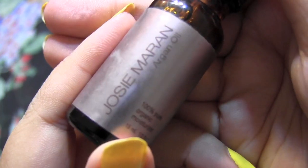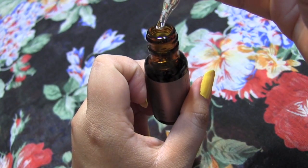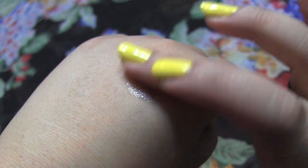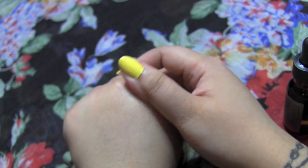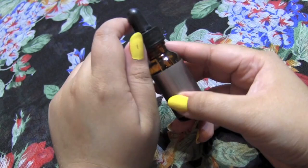Next I really love the Josie Maran Argan Oil. You can use it on your hair, skin, face, and nails — it's multifunctional. I got the small travel bottle, which I believe was around $15, but it lasts forever so I'd skip the bigger bottle. I do have dry patches around my nose and cheeks, and this absorbs into the skin very nicely. I love Josie Maran products, and this is really great.